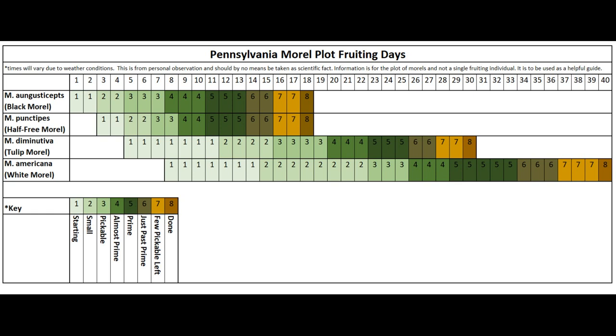You'll see Morcella angusticeps fruits much earlier than Morcella americana. Because of this, if you're looking around and you find a few black morels or some half-free morels and you're wondering why you can't find any white morels — it's because they're not out yet, they're just not prime yet. You might just need to wait a little bit longer.